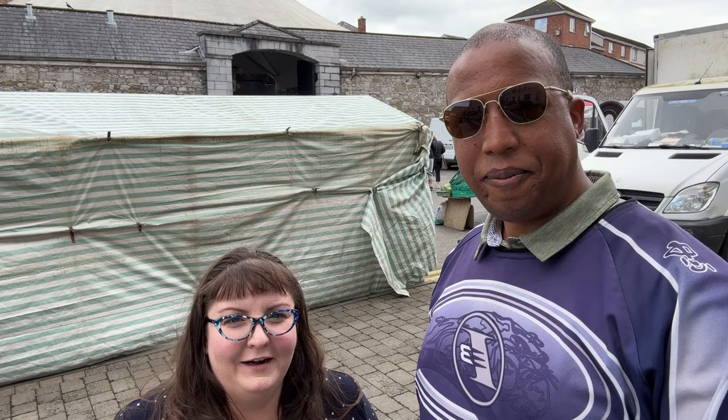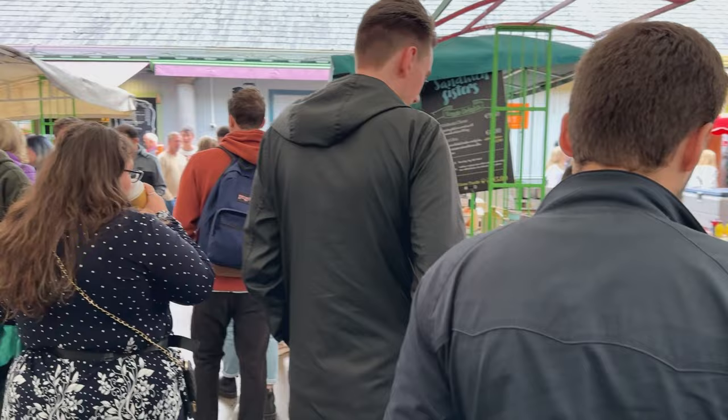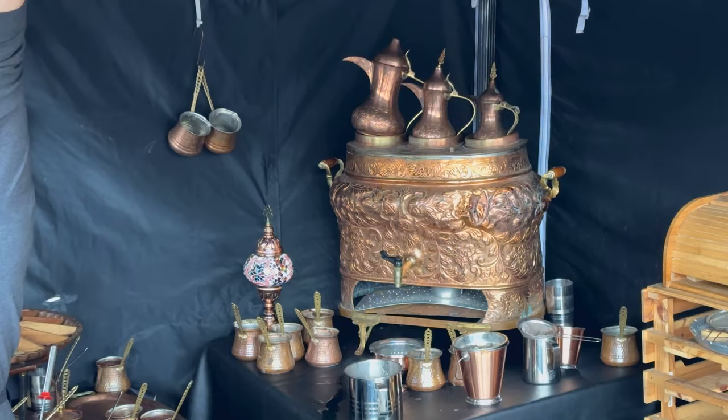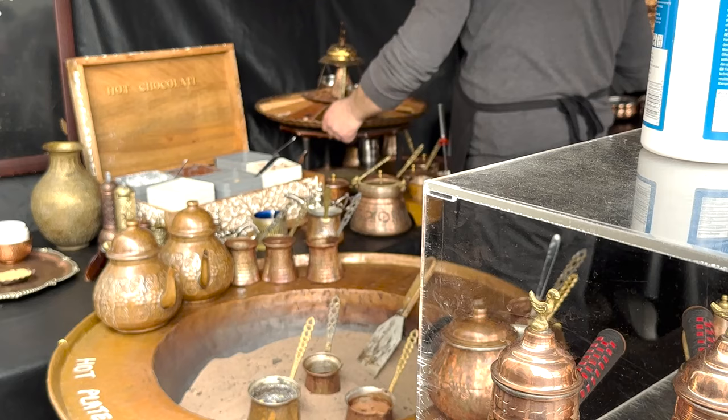So we just stepped outside of the market. It's pretty busy in there and it's very loud. Lane found a Turkish coffee shop down here. First thing we had to do was get Elaine some coffee — which is an amazing place. The coffee maker was beautiful. Apparently they make it in sand. That's really cool.